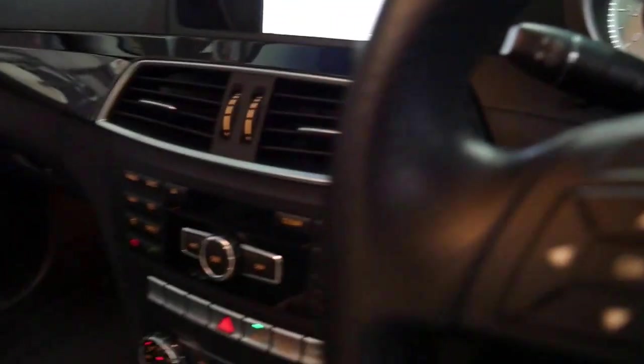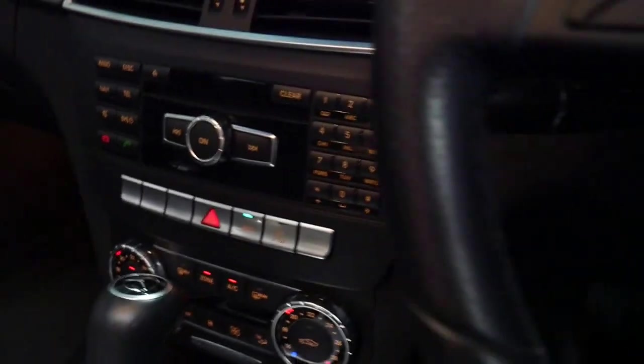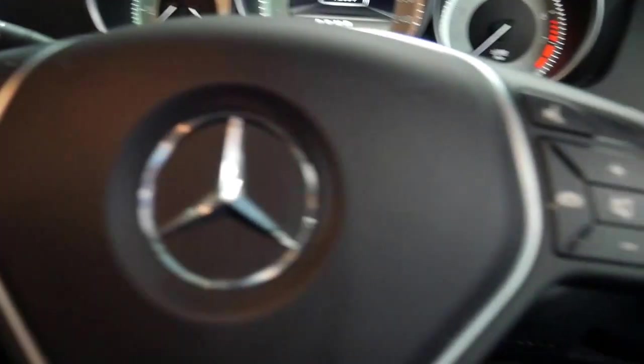You've also got dual zone climate control. It's got two remote keys.